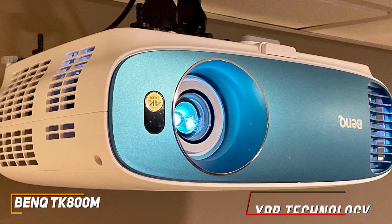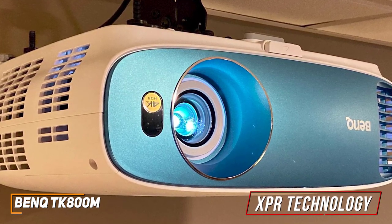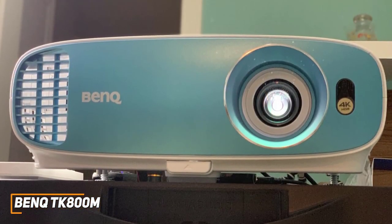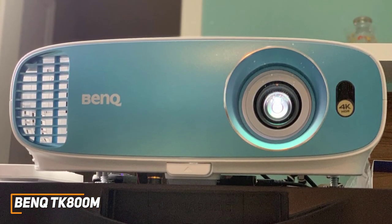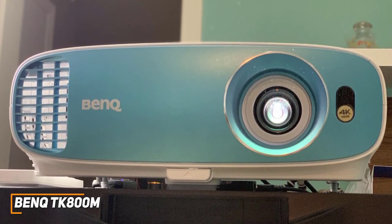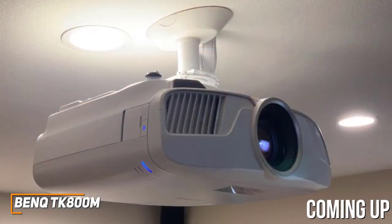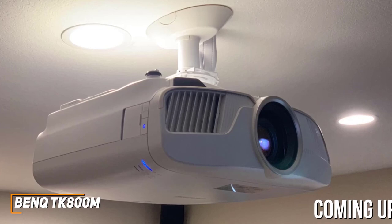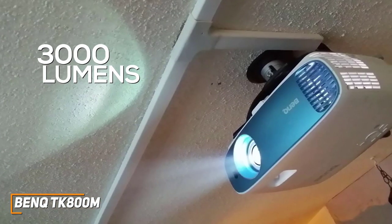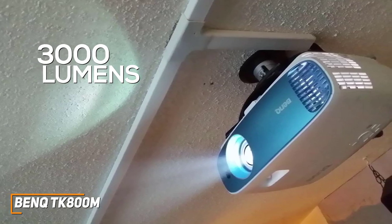The projector utilizes XPR technology to support 4K content and deliver a clear, vibrant picture with a good amount of detail. It offers a solid native contrast ratio of 10,000 to 1 to produce a sharp image with good depth and a nice range of colors, though anyone who wants additional shadow detail and color might prefer a higher-end model such as the Epson Home Cinema 5050UB. It also offers 3,000 lumens of brightness to withstand some ambient background light and supports HDR10 content to further improve the brightness and contrast range.